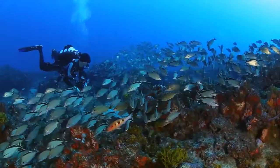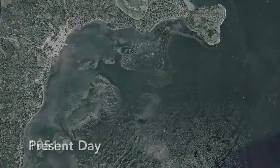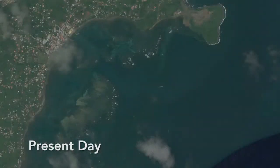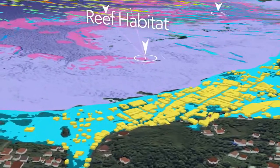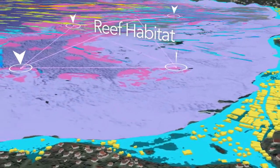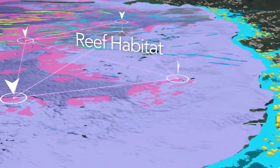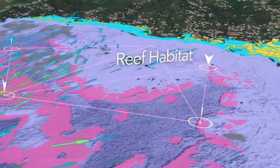When healthy, coral reefs reduce waves and therefore coastal erosion caused by storms. The use of nature to reduce the impact of climate change, also called ecosystem-based adaptation, is a highly innovative and evolving field with few examples in tropical ecosystems.